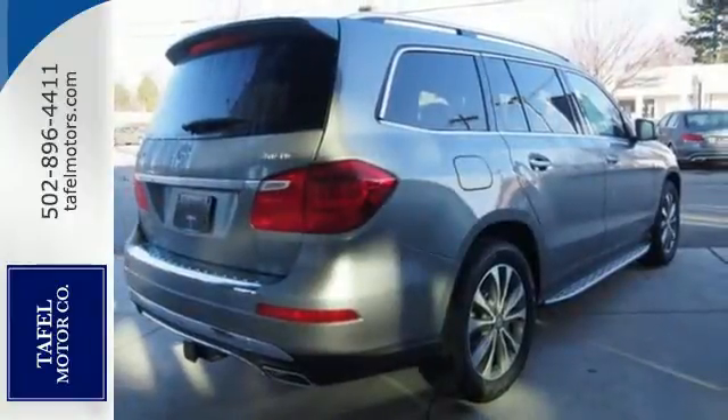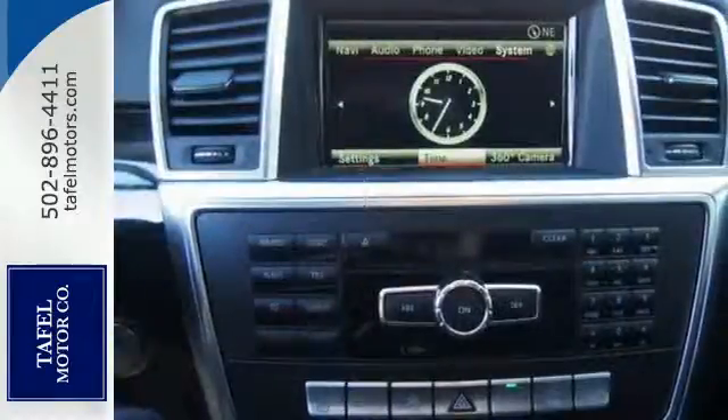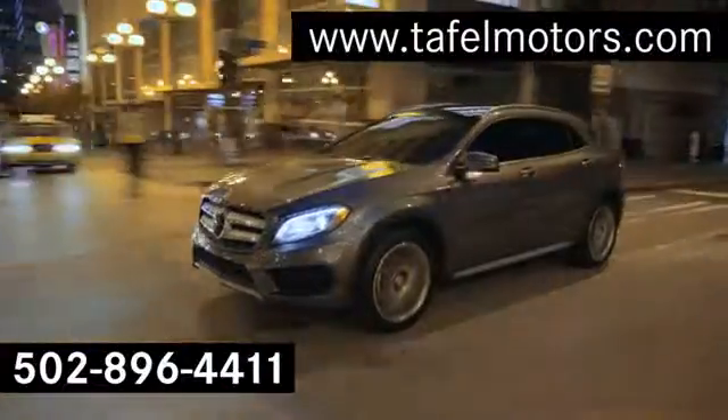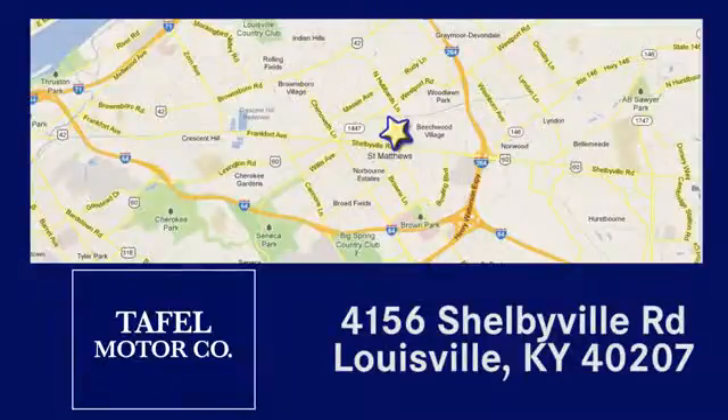Find out why this Mercedes-Benz has received such acclaim. Come in for a test drive today. Visit us online at taffelmotors.com, or call or stop in at 4156 Shelbyville Road in Louisville.